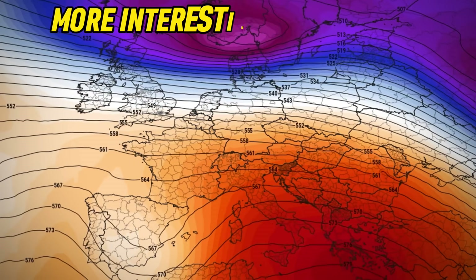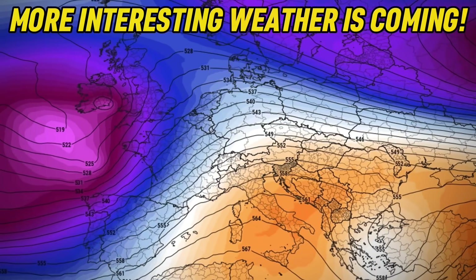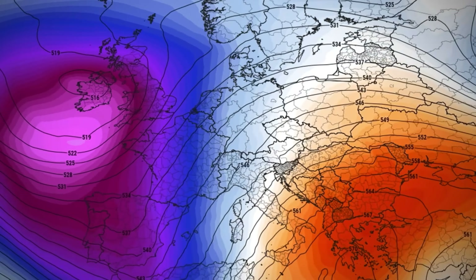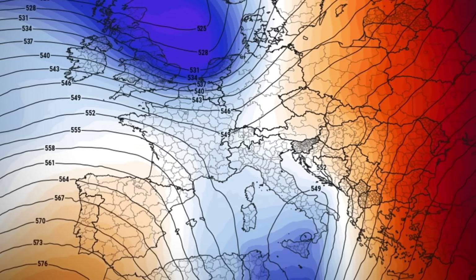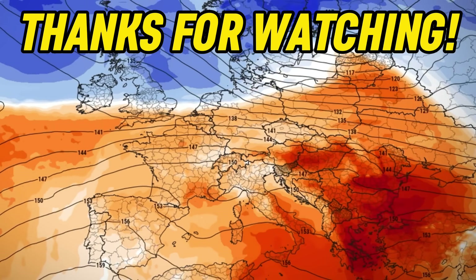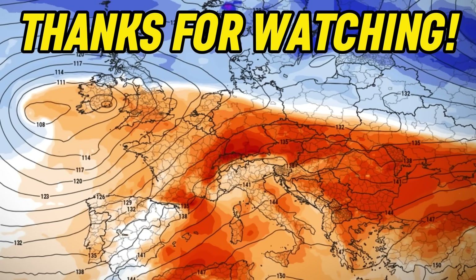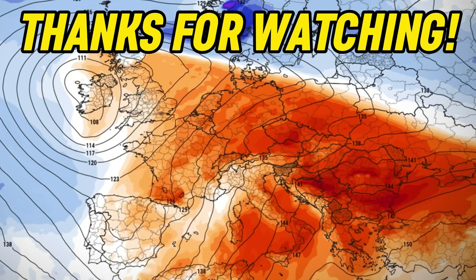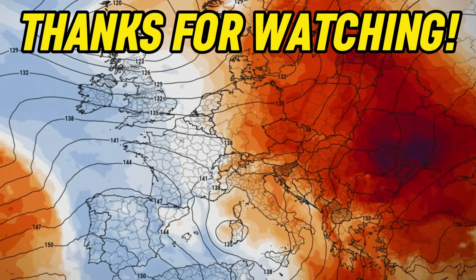That's going to be all for this video, but this storm is only the beginning of a changing weather pattern. What's in store after this big storm moves in and will it get colder? I'll continue to closely monitor the latest developments over the next several days, and when there is something noteworthy on the horizon, I'll be posting a new video. If you don't want to miss anything, make sure you subscribe if you haven't already. Thank you, and I'll see you on the next one.